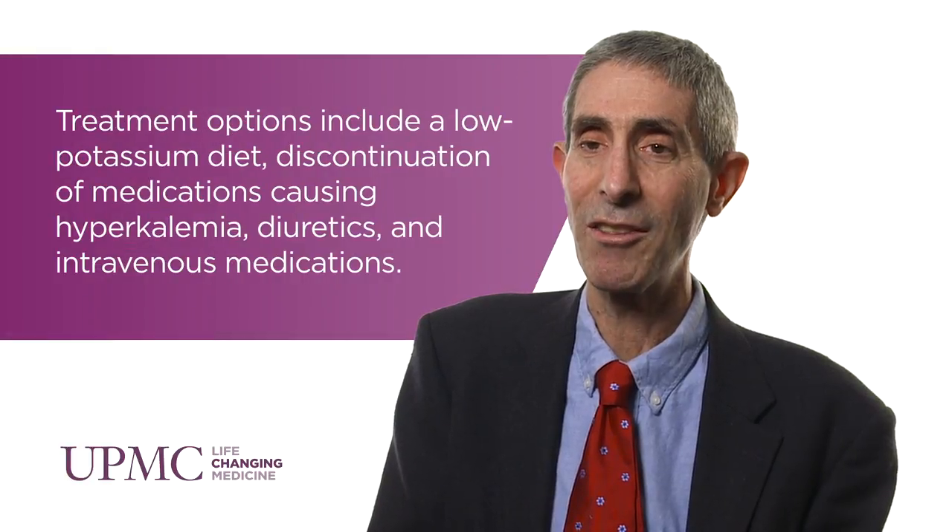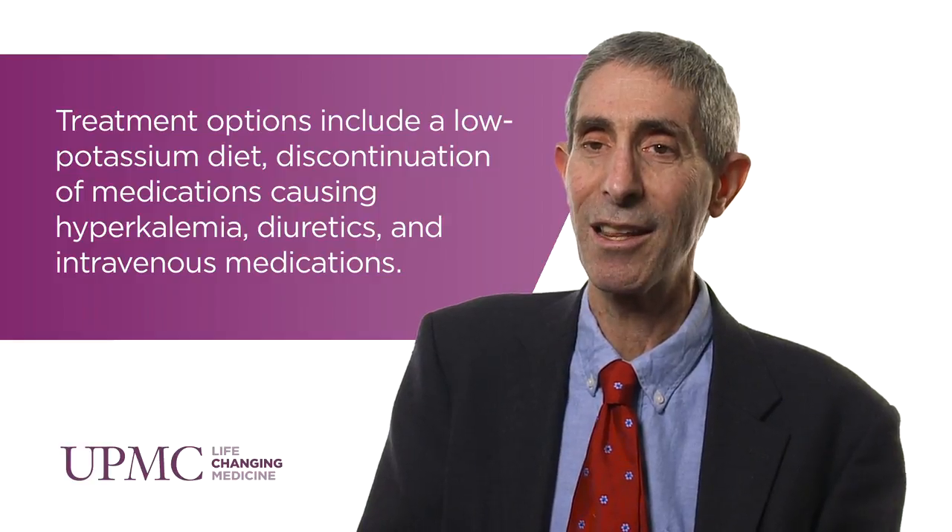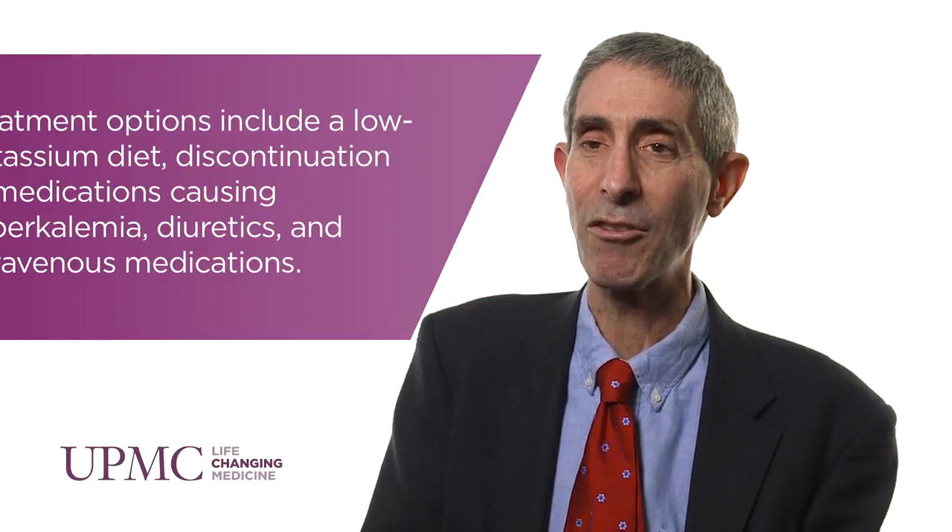There's another class of drugs that impairs renal potassium secretion: drugs that directly block the sodium channel in the distal nephron. Sodium uptake through the sodium channel in the distal nephron is required to secrete potassium there. So by blocking the sodium channel, you block renal potassium secretion.